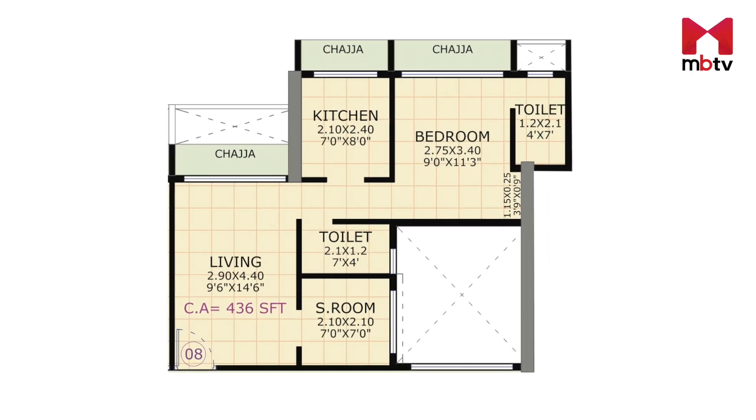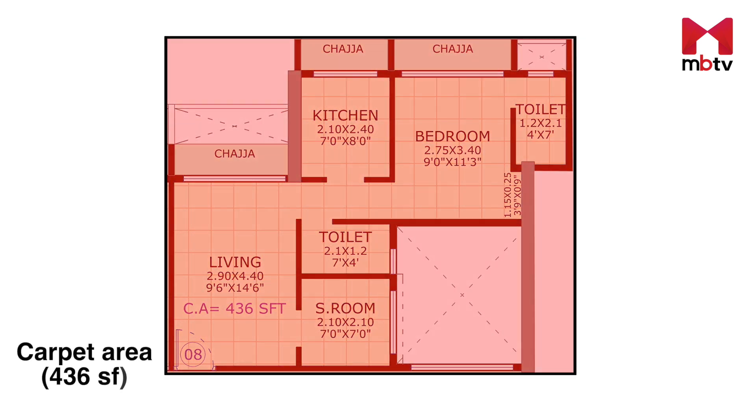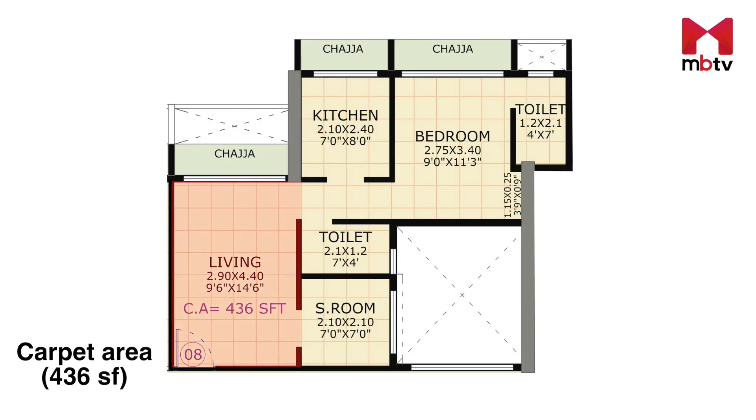There are multiple carpet areas to choose from; we will explore the 436 square feet unit. On entering from the main door, you step directly into the living room, which can accommodate a four-seater sofa set and a TV cabinet. Avoiding a separate dining area will help the living room look bigger.